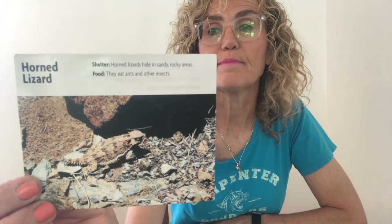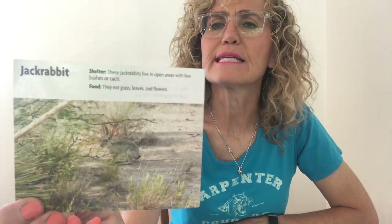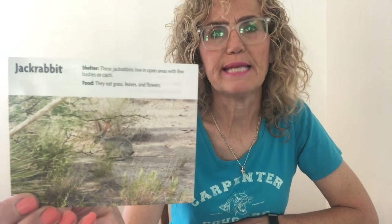The horned lizard. Horned lizards protect themselves by wiggling into the hot sand so only their heads stick out. Well, that gives me a clue that it lives in the desert. A jackrabbit. When predators are near, jackrabbits run away quickly by leaping in a zigzag. There's nothing in here that really tells us clearly which habitat, but the jackrabbit lives in the desert.